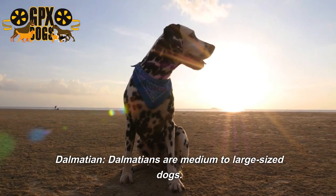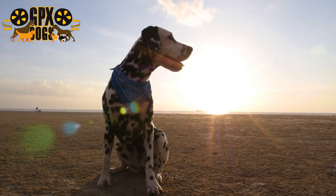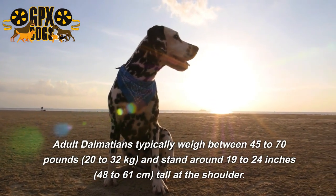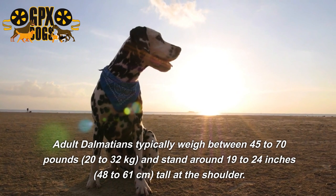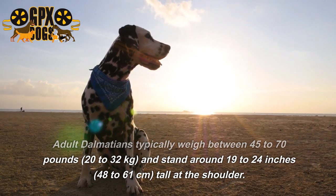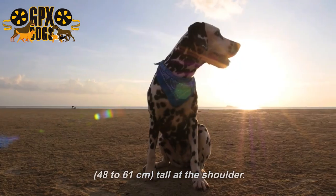Dalmatians are medium to large-sized dogs. Adult Dalmatians typically weigh between 45 to 70 pounds (20 to 32 kilograms) and stand around 19 to 24 inches (48 to 61 centimeters) tall at the shoulder.